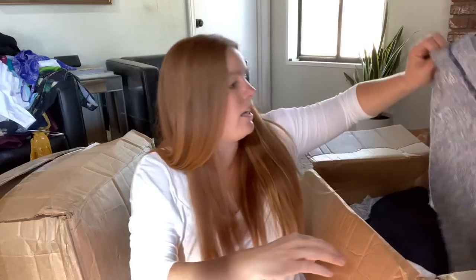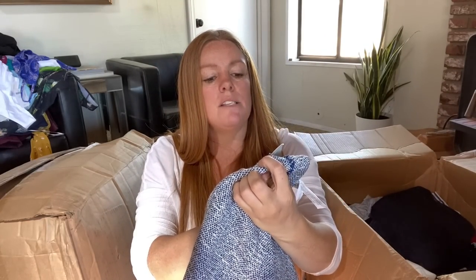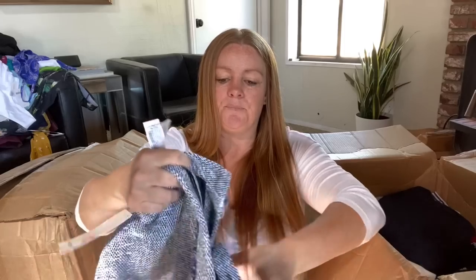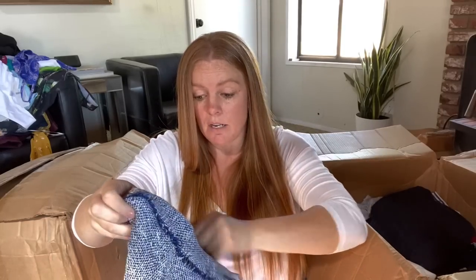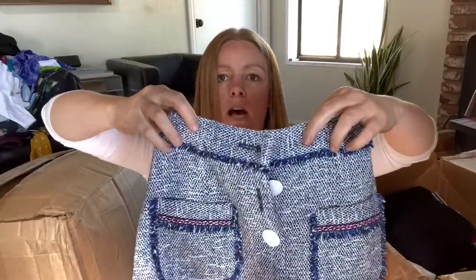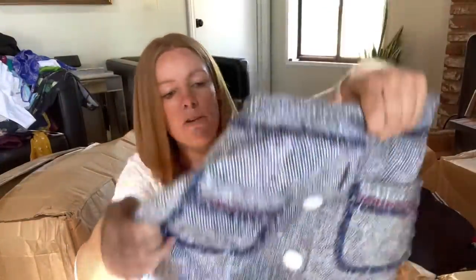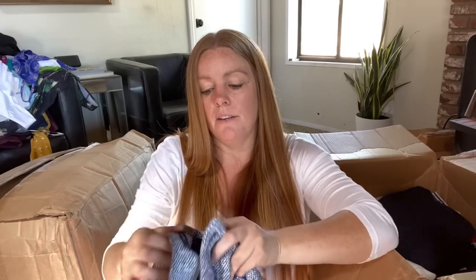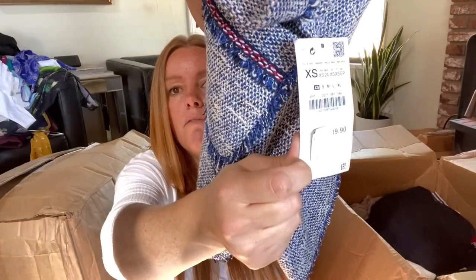Here's a new tag - Zara Basic. The price is $49.90. This is pretty cute. Oh, it's missing a button - and there's no extra button. That's kind of a bummer. It's new with tags but it's missing the top button right here, and these are very specific style buttons. I think that's just going to be donated - maybe someone else could swap out all the buttons, but that's not my thing. That's a shame.